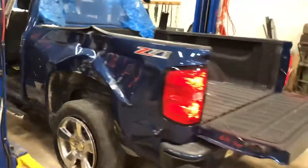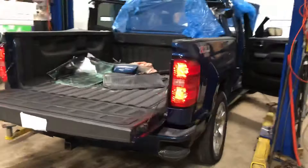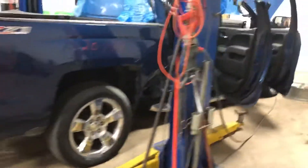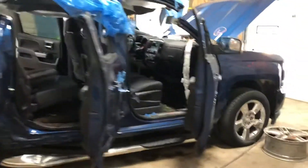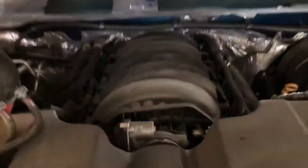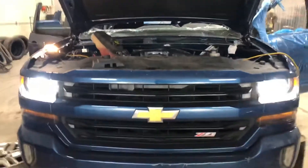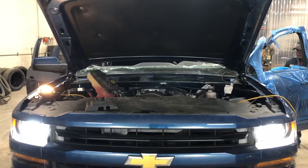The car was kind of hit all over. That's it. Stock number 20-149, 2017 Chevy Silverado. Parts are in stock now.